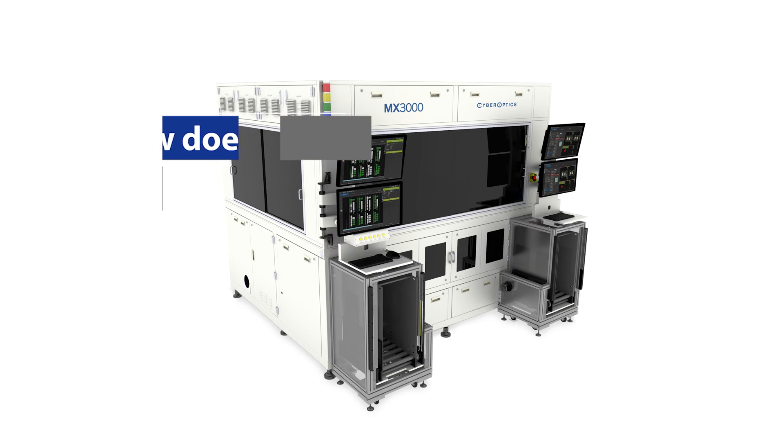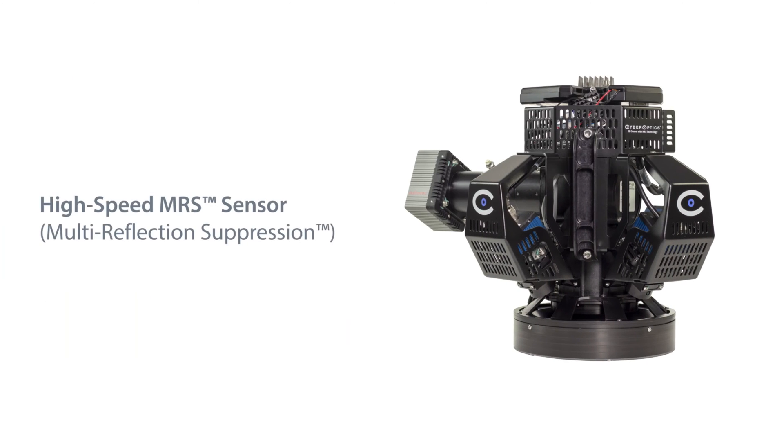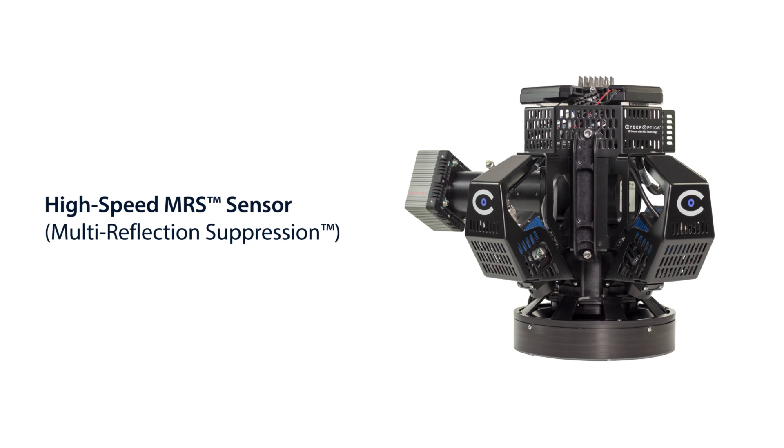The MX3000 leverages our MRS — Multi-Reflection Separation — sensor technology. That is our 3D state-of-the-art technology where we have a unique combination of speed and accuracy and resolution all at the same time.